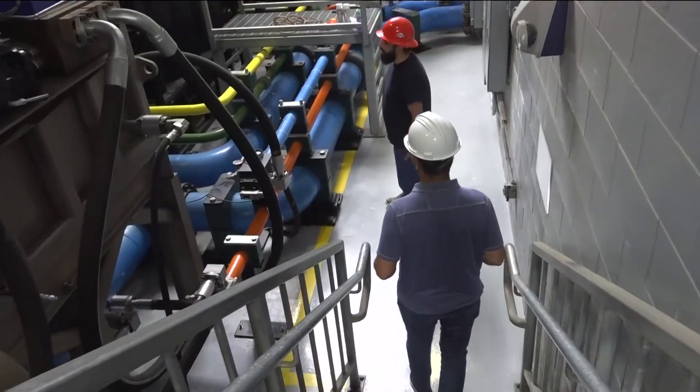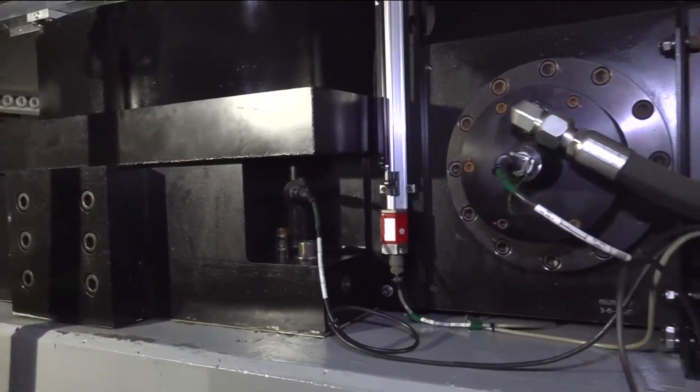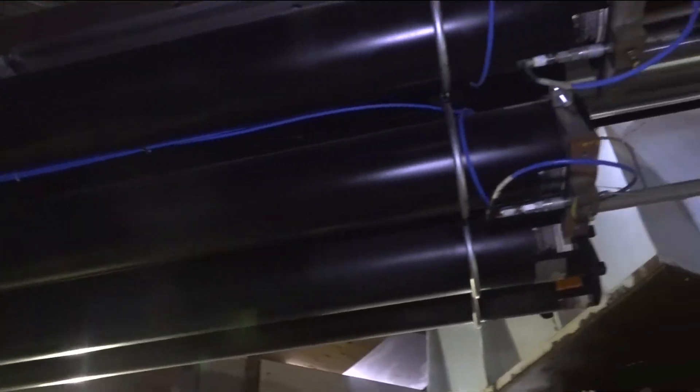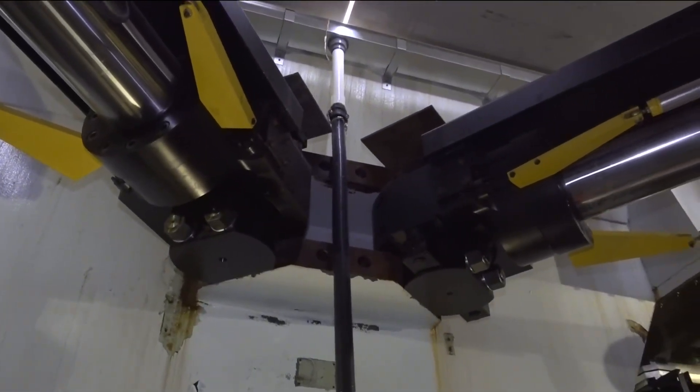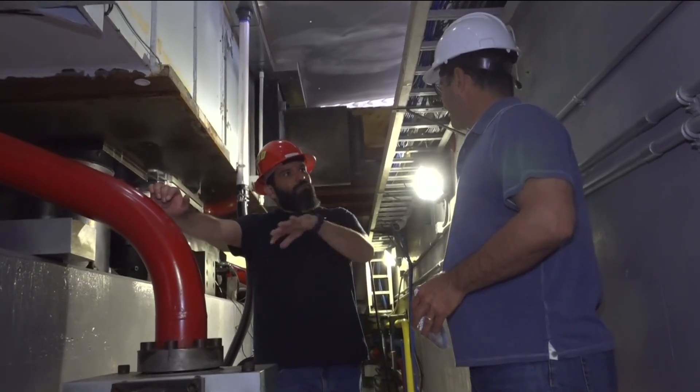Karush took us underneath the shake table and showed us the mechanisms that move it, allowing them to recreate not just the strength of an earthquake, but also the way it moves. We do the rolling, we do the pitch, and we can do the yaw — so we're a 6-degree freedom shake table. Any motion you can think of, we can replicate.